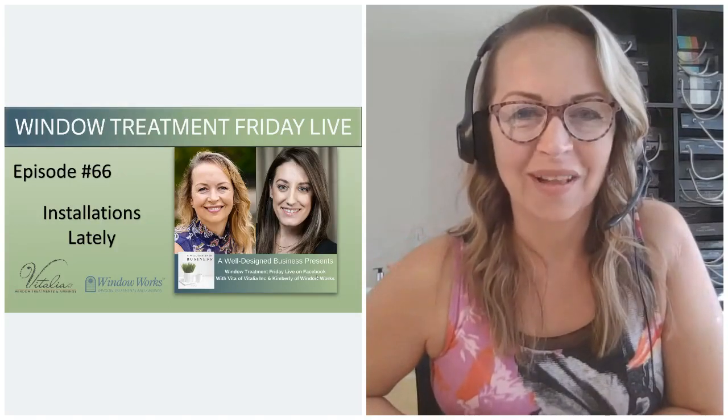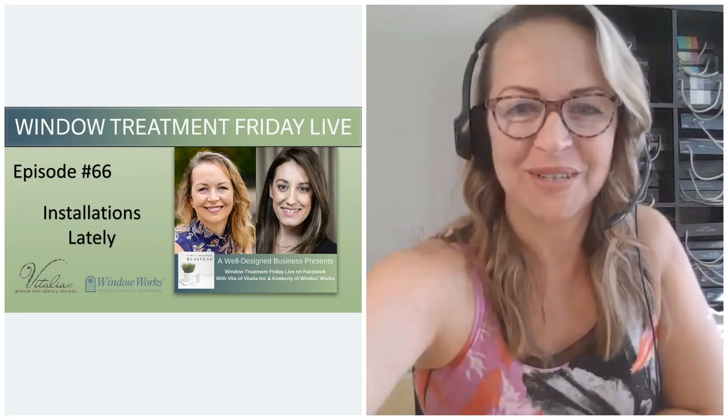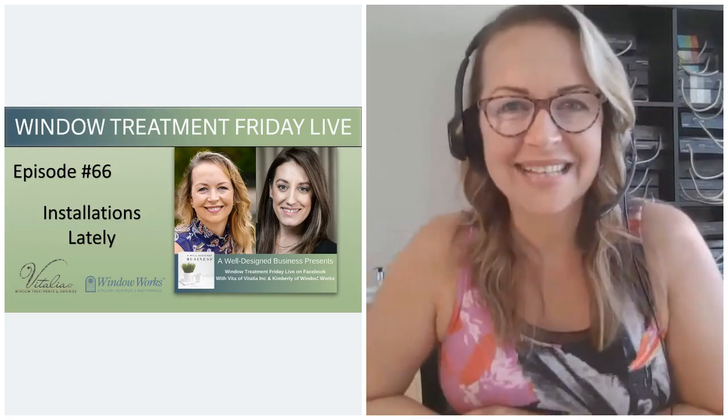Hello, Facebook world. Welcome to episode number 66 of Window Treatment Friday Live. I am flying solo today. I'm going to bring up my presentation here on Instagram.